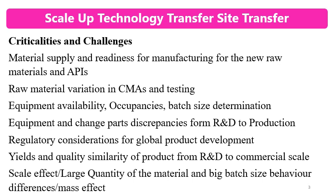In site transfers, some variations may happen. For example, in capsule or tablet formulations, variations may occur in the assay, content uniformity, and dissolution. These are significant challenges.